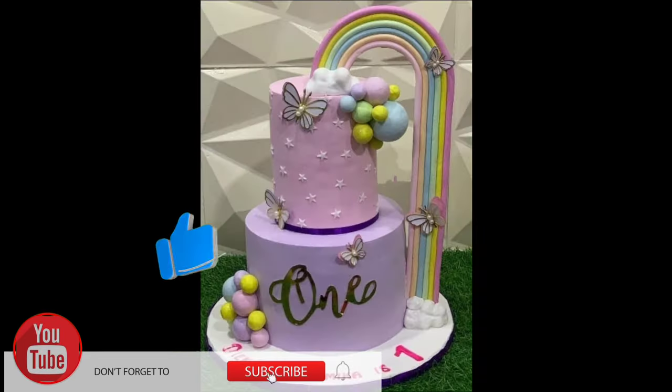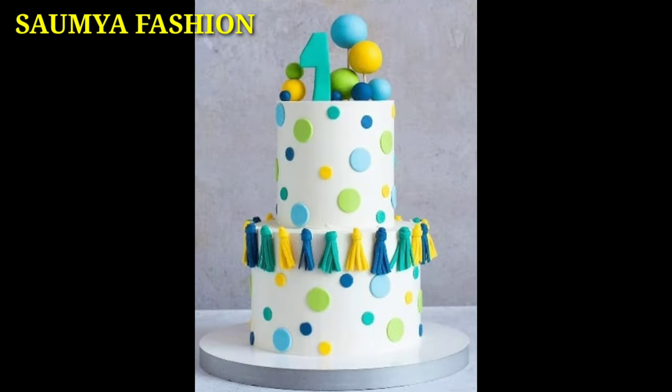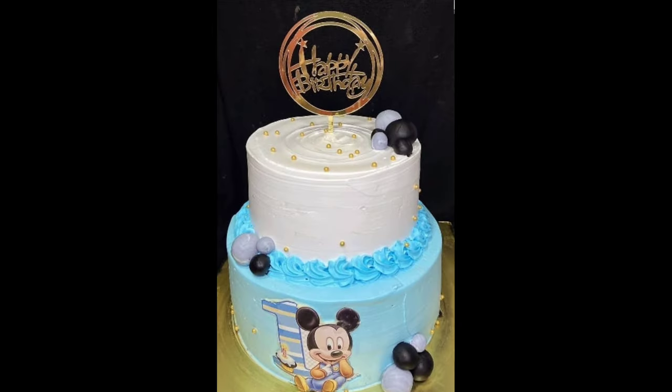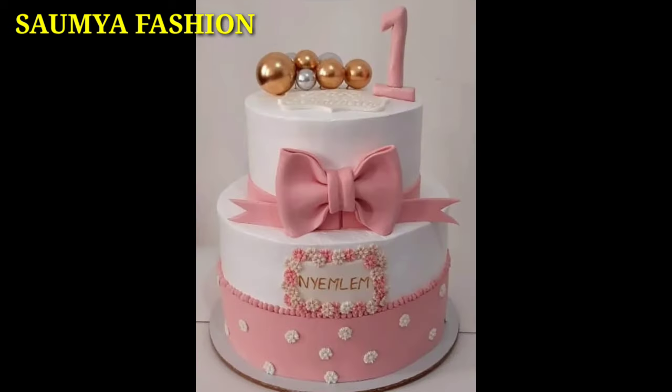From today's video, you can try all these special cake designs. You will be thinking about your baby's first party cake designs, and if you want to understand more, you can try all these ideas.